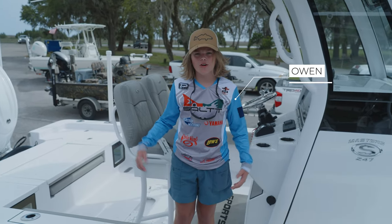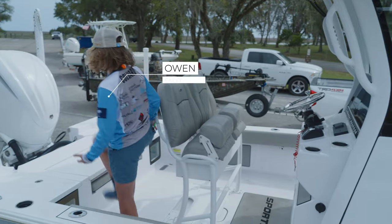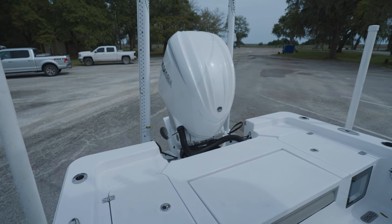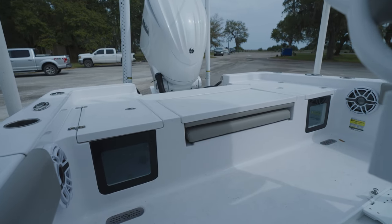Today we're fishing on the all-new Masters 247. Starting at the back, you've got two eight-foot power poles, the all-new Yamaha 300, and two aquarium see-through live wells.